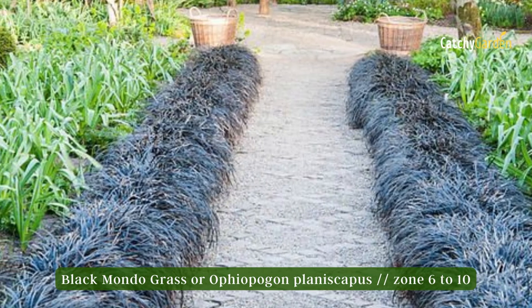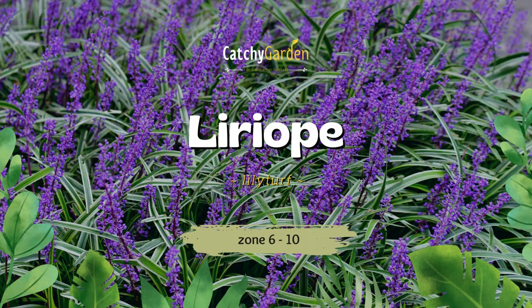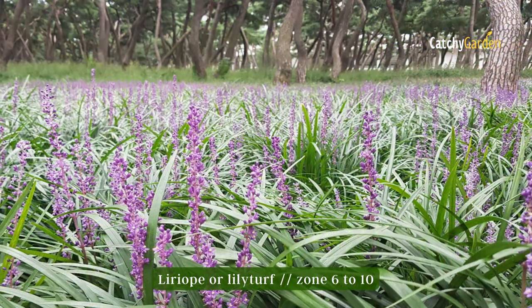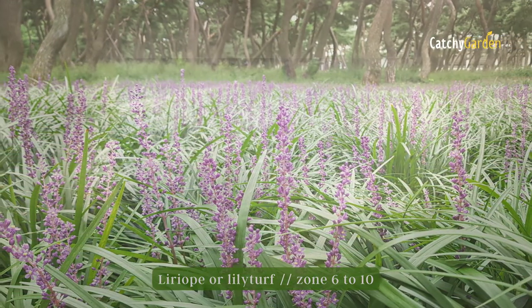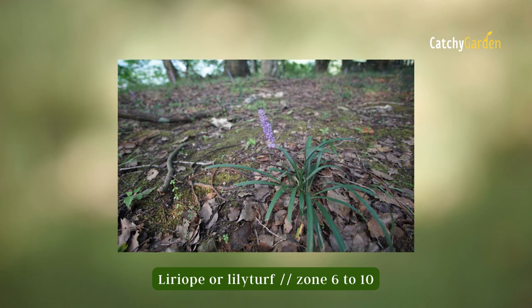Number four: Liriope. Liriope is actually a member of the asparagus family despite its grass-like appearance. As a ground cover, it can hold soil in place, act as an edging plant, and suppress weed growth. You can plant liriope from a plant or a division at any time of year in USDA hardiness zones six to ten.